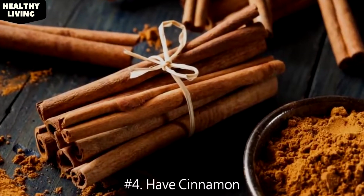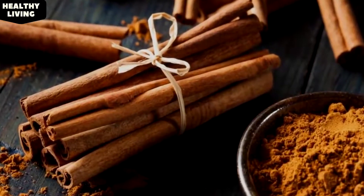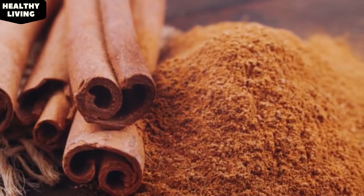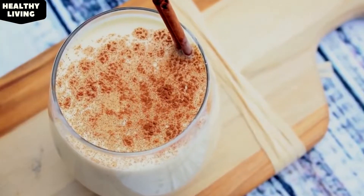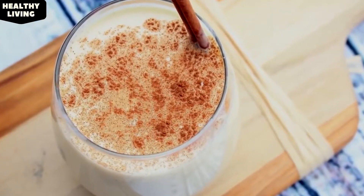4. Have Cinnamon. According to a study, cinnamon contains hydroxychalcone, a compound that can balance hormonal levels in the body, resulting in the regulation of the menstrual cycle. Cinnamon also reduces the effect of polycystic ovary syndrome. Just add a teaspoonful of cinnamon to a glass of milk, stir well, and drink daily until your period comes.